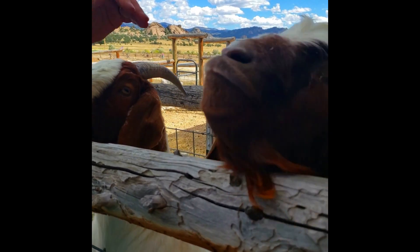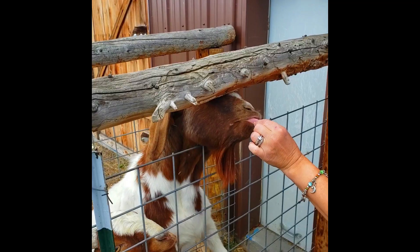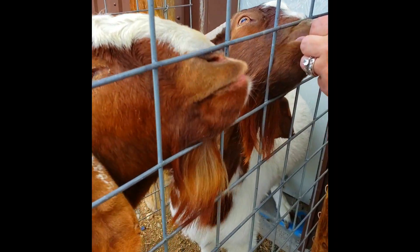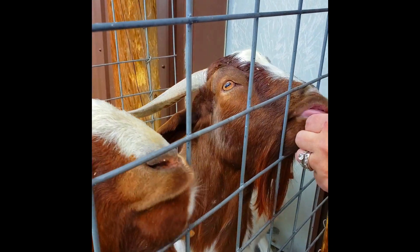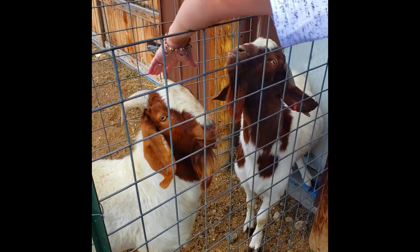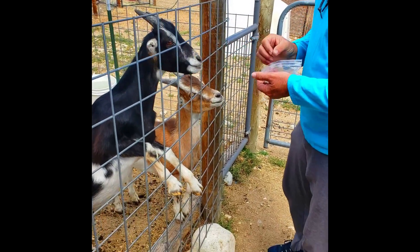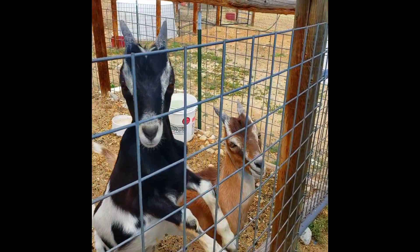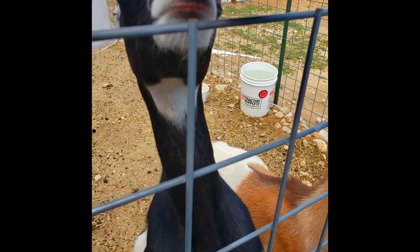Their eyes are always so weird to me. Look at the little guys — Kermit the frog vibes! These are the little babies. Did she say this is Black and Decker? I think their names are Black and Decker. We don't know what happened to their ears — I don't know if there's a certain breed of goat that doesn't have any ears, but they're cute. Yes you are, yes you are.